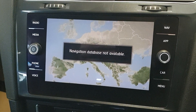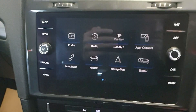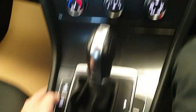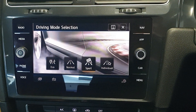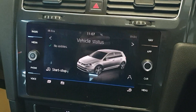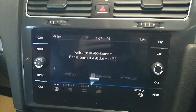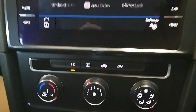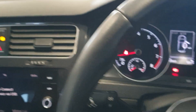You can see navigation database not available — we do have the SD card, it is definitely available. This is all touchscreen. The SD card is in. It does have different driver modes just down here: Sport, Eco, etc. App Connect is available. Great spec on the car. Also has the individual driver profiles.